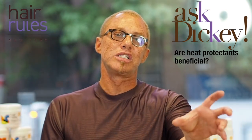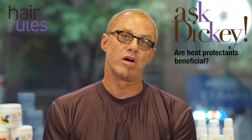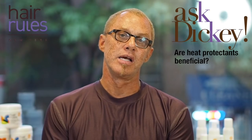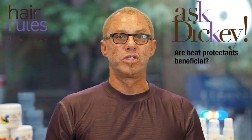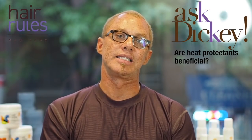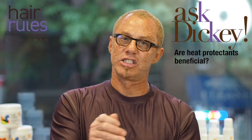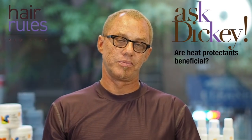"Heat protectant" is a big marketing term, but there is a real need for a blow-dry cream or lotion whenever you're using heat for straight styling. You do want to buffer an extra bit of moisture or some type of cream to soften up the hair so you're not depending on excessive heat. Because once you apply heat to dry hair, it doesn't want to go back to its natural state.